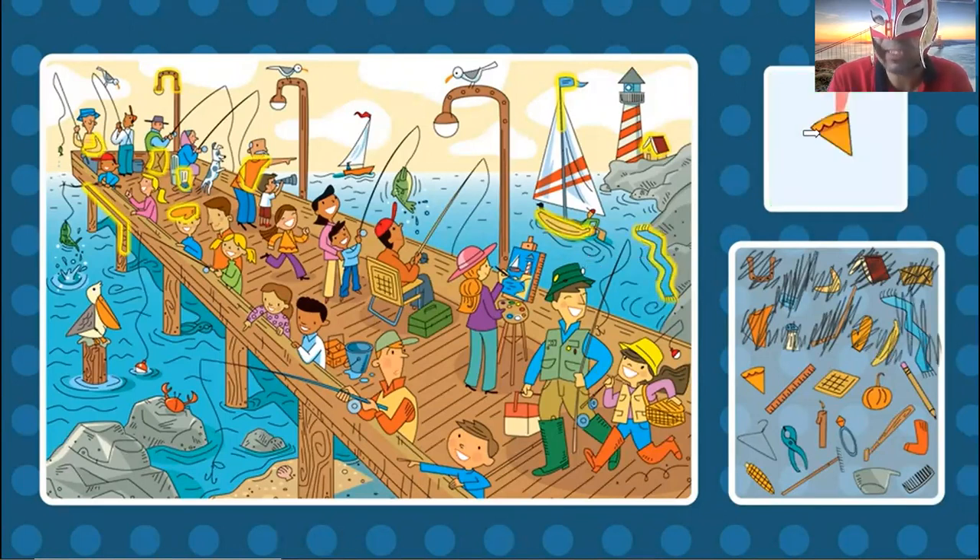Now the pizza. The pizza is a triangle. It's brown color. Where can I find the pizza? Oh, right here. The pizza is right here.